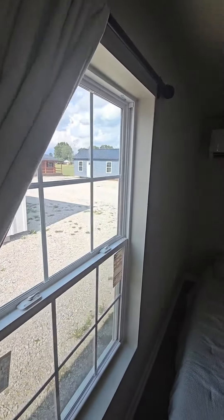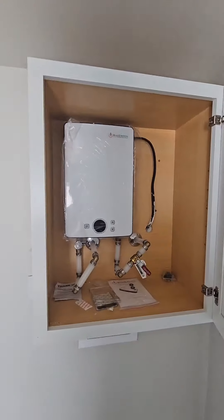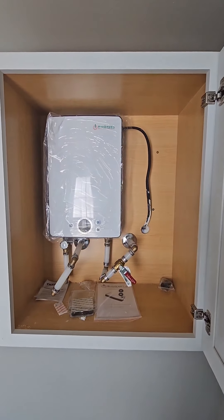Nice big window over here in the bedroom. Over here in this closet you got your tankless water heater for instant heat on your water.